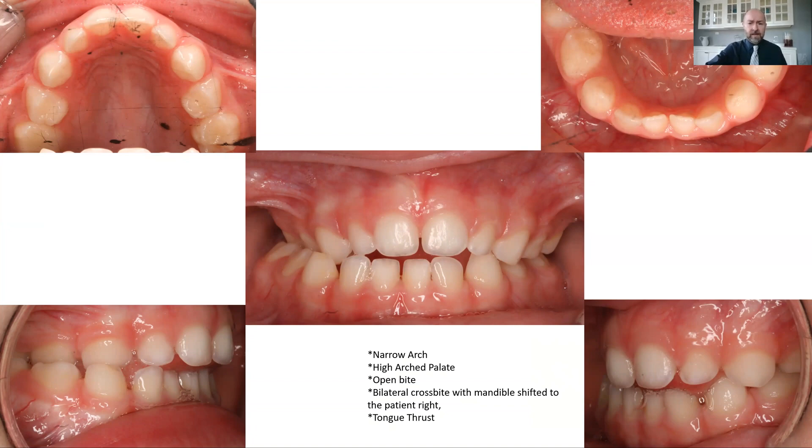As things become narrower and narrower up top and larger on the bottom, quite often the child will compensate by shifting the jaw to one side or the other because it becomes easier to eat. When the teeth are end to end it's hard to chew — you have to overlap a little bit to get good chewing function. So they will often make a functional shift to one side or the other.